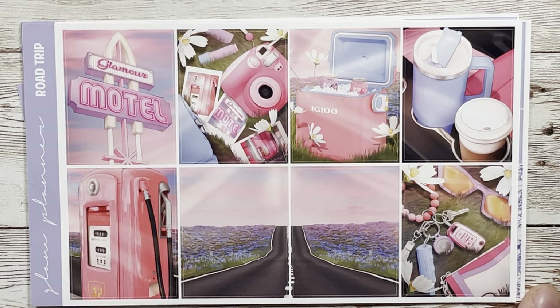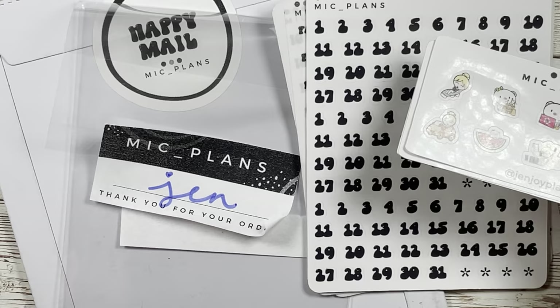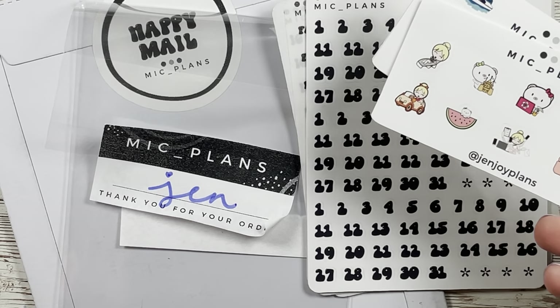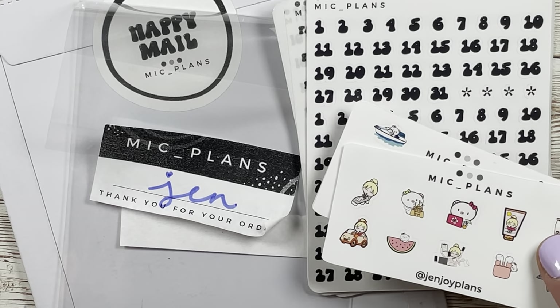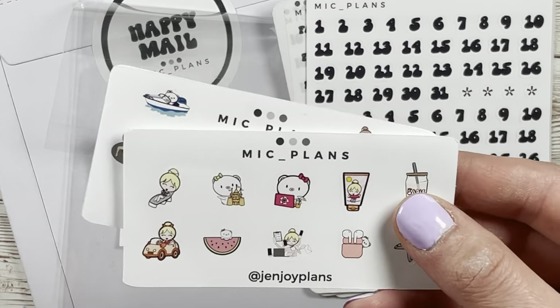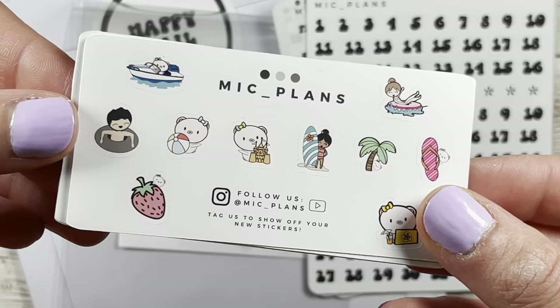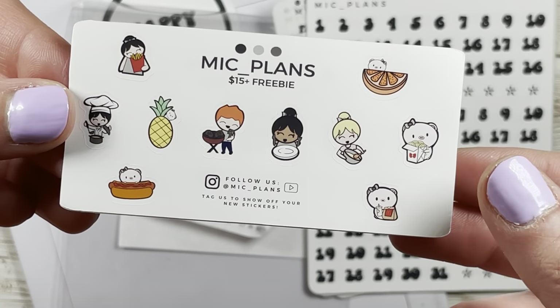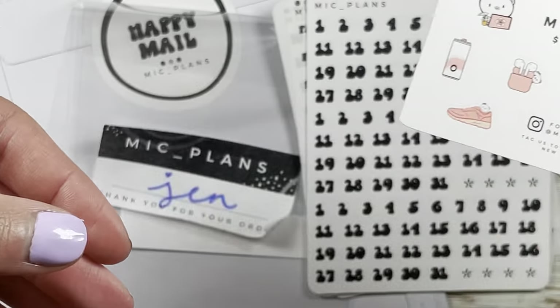Thank you so much for watching this section. I'll round it out in this last clip. I'm rounding up this haul with a restock order from MCPlans. Now it's May and she already has her new releases out, so definitely check her out — I'll have her link down below with my code. Here's the current shop freebie — so cute — and the $15 plus freebie. My personal favorite is the $30 plus colorway freebie.